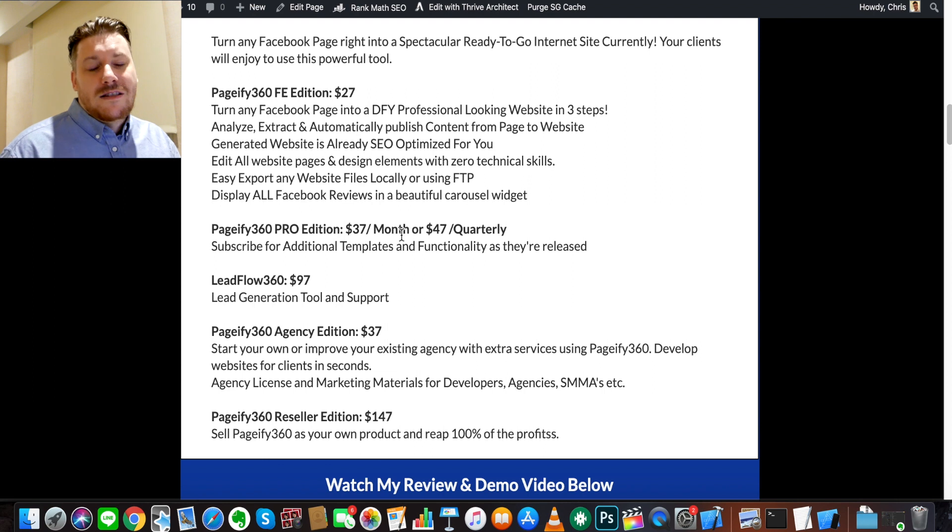The Pro edition is a subscription for additional templates — if you're an agency and don't want to give the same templates to clients all the time, you'll want to be constantly updated with new templates to use, so sign up for that. Lead Flow 360 is a lead generation tool with support — I also threw in some lead generation tools in my bonuses. The Pageify 360 Agency Edition is for those who want agency-level licensing — it's only $10 more than the front end. And the Reseller Edition lets you resell Pageify 360 as your own product and keep 100% of the profits.